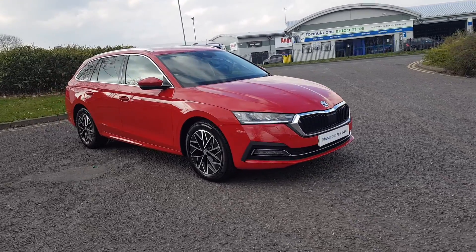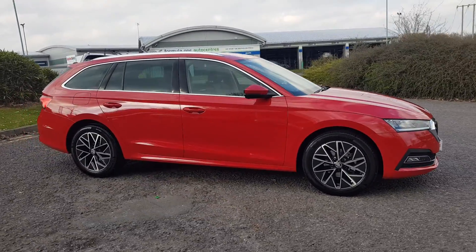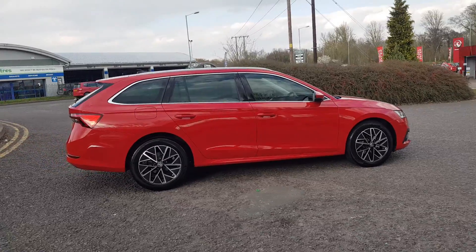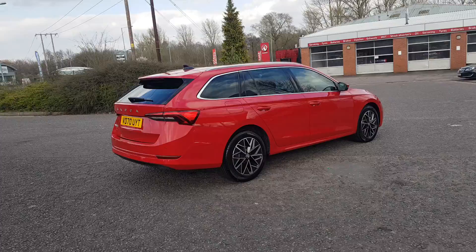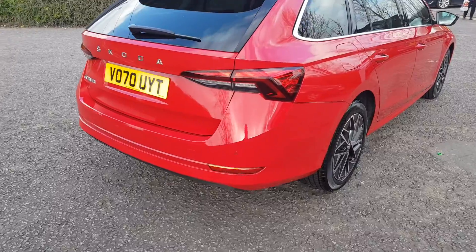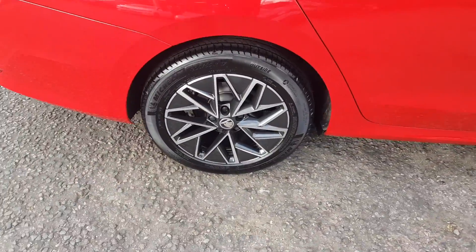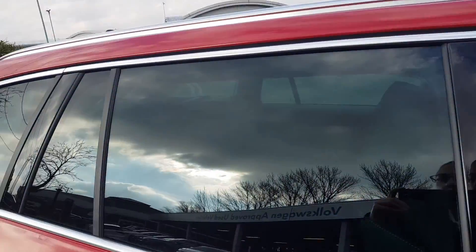Thank you for taking the time to view this stunning 2021 Octavia estate here at Truscoda in Reddage. Finished in gorgeous red, it comes with a diesel engine, automatic DSG gearbox, and some great features including rear parking sensors, a rolling tonneau cover in the boot, gorgeous upgraded 17-inch diamond cut two-tone alloy wheels, and rear privacy glass.